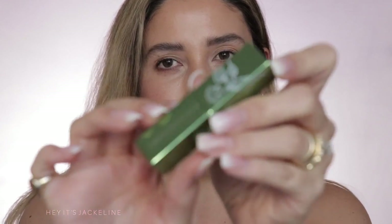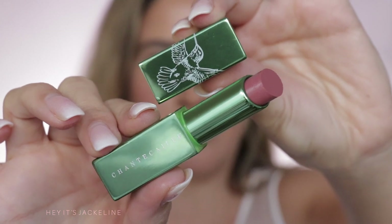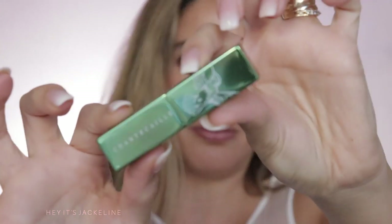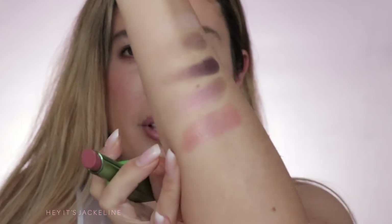For the lipstick, I got it in the shade Honeysuckle. The packaging is gorgeous — so beautiful with a hummingbird — and the shade is kind of a mauve type of shade. This also has a magnetic cap. Swatching it right here — it's very creamy, kind of balmy, so it doesn't have a lot of deep pigmentation. I would like to mention that these products are no animal testing, no parabens, fragrance free, palette free, and gluten free.